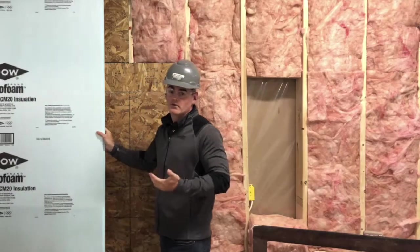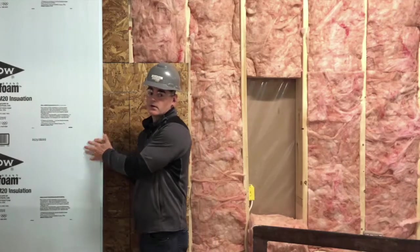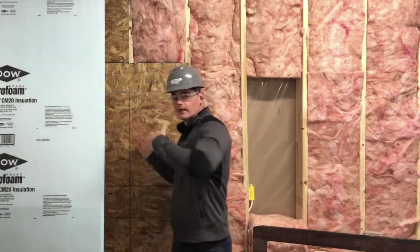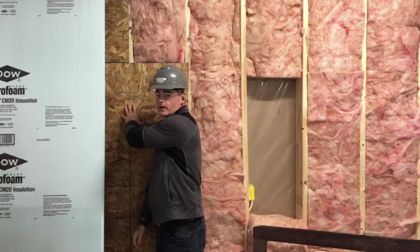Just like yourself, when you're cold and you're shivering, you like to put a sweater or a jacket on top. Well, this is exactly what this is doing. This is going to make your home warmer, reduce the effects of the thermal bridge, and create a nice warm barrier for your home.